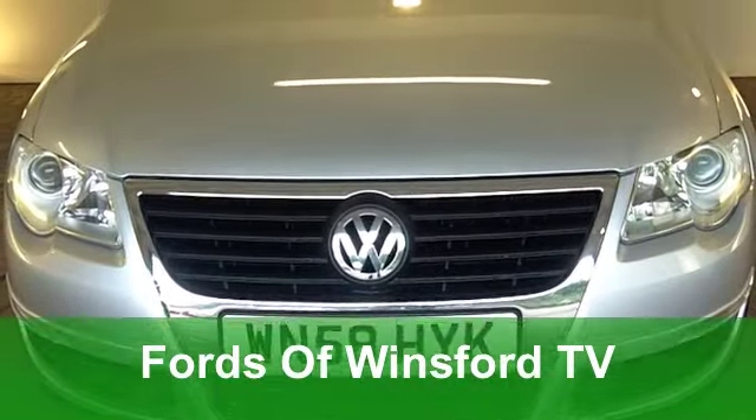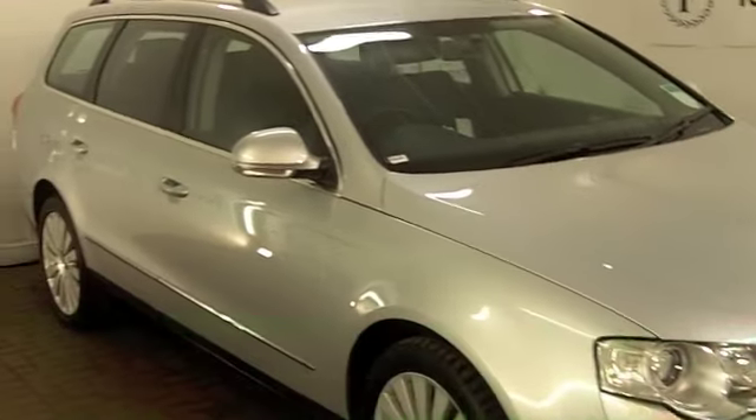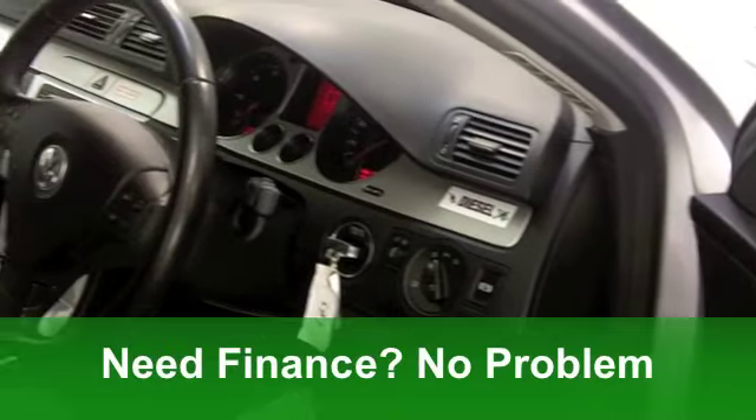Practical motoring doesn't come much finer than this. It's a very smart-looking Volkswagen Passat, an estate version from 2008. It's the 2.0L Highline, and it's covered just around 36,000 miles.